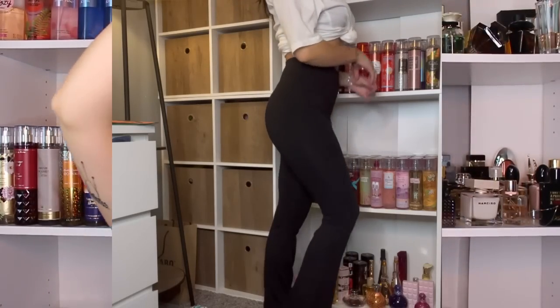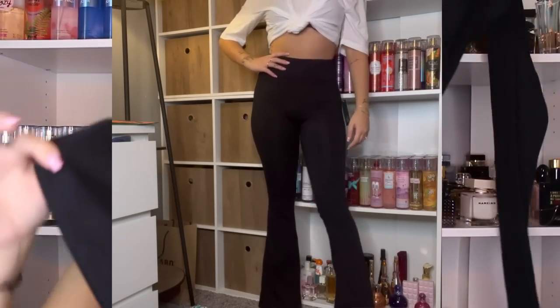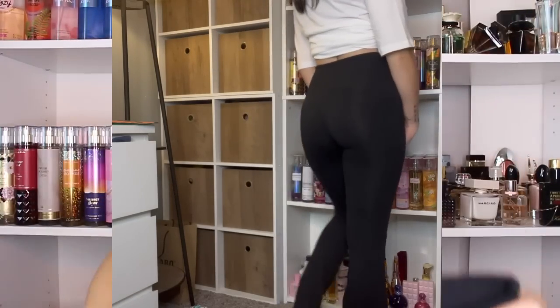I got a pair of flared leggings — I've been wanting a pair for a long time and I finally found some in stock. They had been out of stock forever. They flare out but they're really really flattering and fit me really well, so I'm glad I finally found a pair.